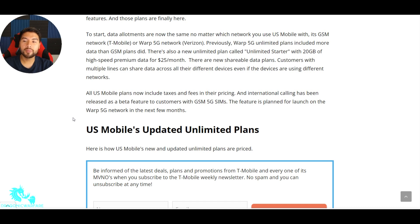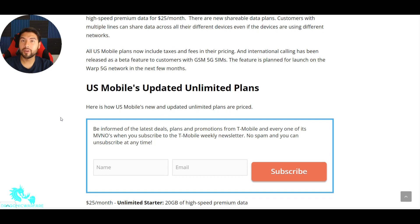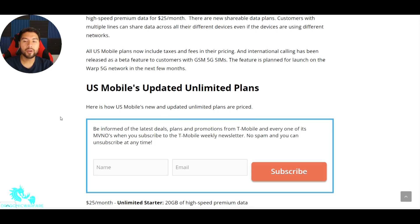International calling has been released as a beta feature for customers with the GSM 5G SIM. That's one thing US Mobile was really lacking — no international calling, so you couldn't even call Mexico or Canada. But if you have the GSM 5G SIM, which is T-Mobile, they're starting to release a beta for that. A feature is also planned for launch on the World 5G network — Verizon — in the next few months, which is a big thing that deters a lot of people who need international calling. So here are US Mobile's updated unlimited plans.